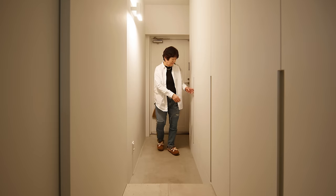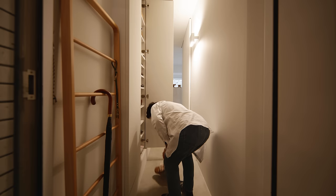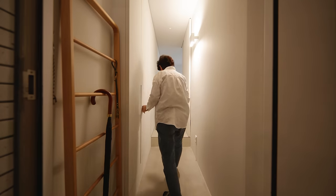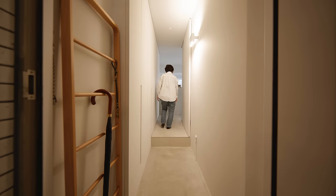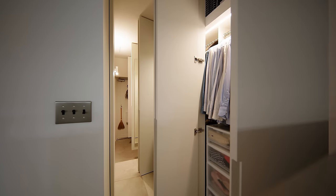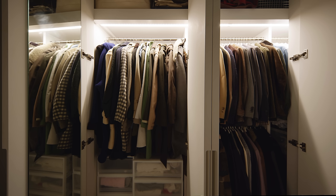As you walk into the entrance, there is shoe storage on the left side and a wardrobe area along the hallway. This space is the main storage in the house, planned to hide and store everything from golf bags to Wi-Fi routers and clothes. I added sensor lighting to the wardrobe to brighten up the storage.